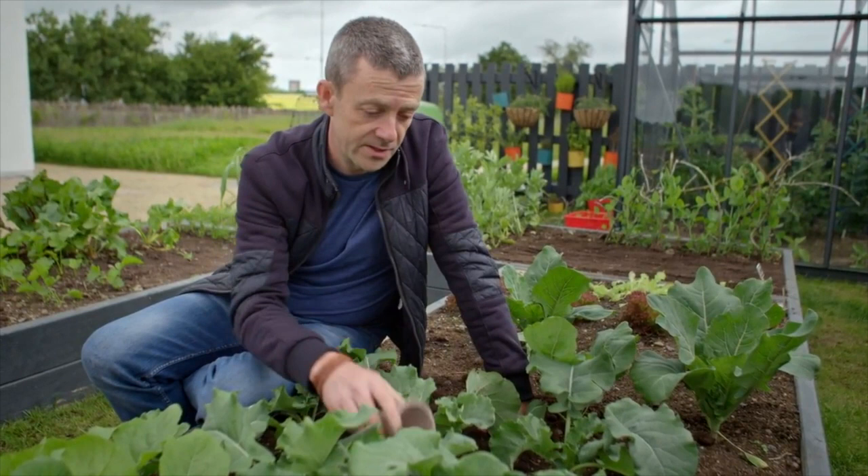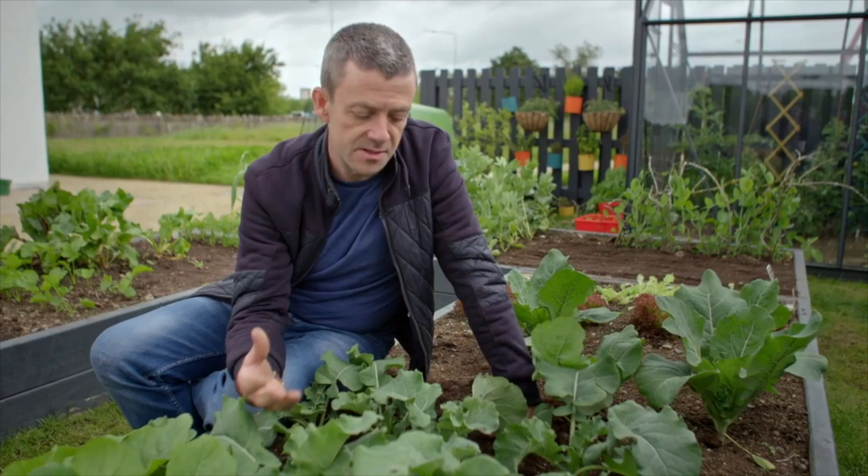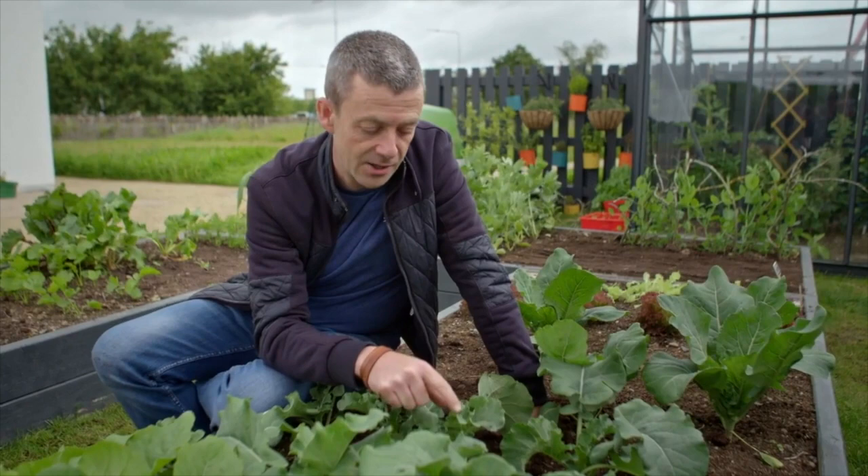So this whole family, which are called brassicas — things like your kales and cauliflowers and sprouting broccolis and things like that — there's a particular pest that's a real challenge, which is called the cabbage white butterfly.